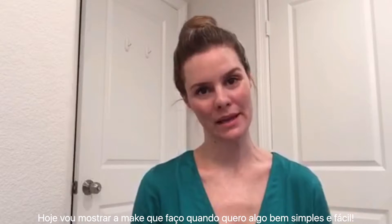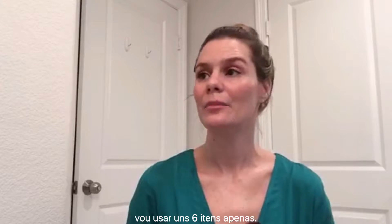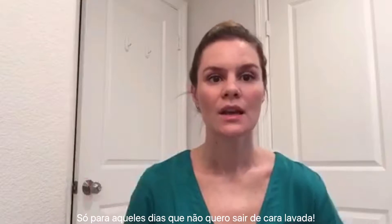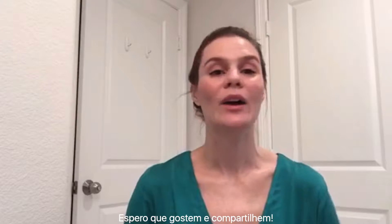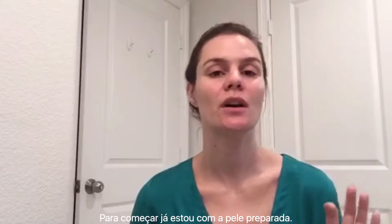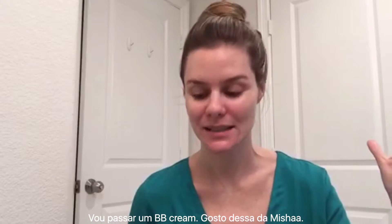Hi guys, this is Lara with LZ Fashion Consultant, and today I'm going to show you this very basic makeup using just five or six items. This is the makeup I wear when I don't want something heavy but I need to get out of the house and I don't want to go with my washed face — just a little BB cream, blush, mascara, fixed eyebrows, a little lipstick, and I'm out the door.